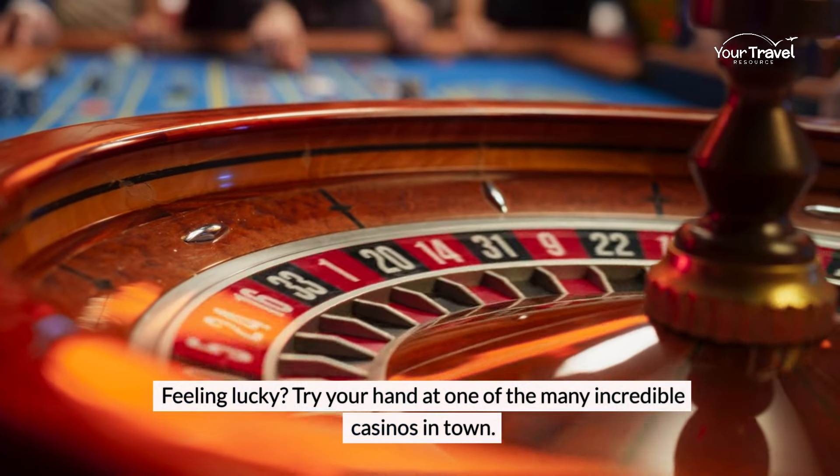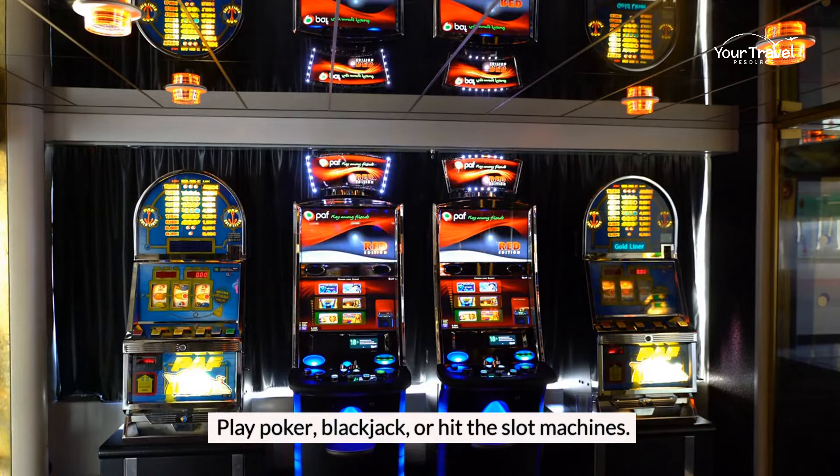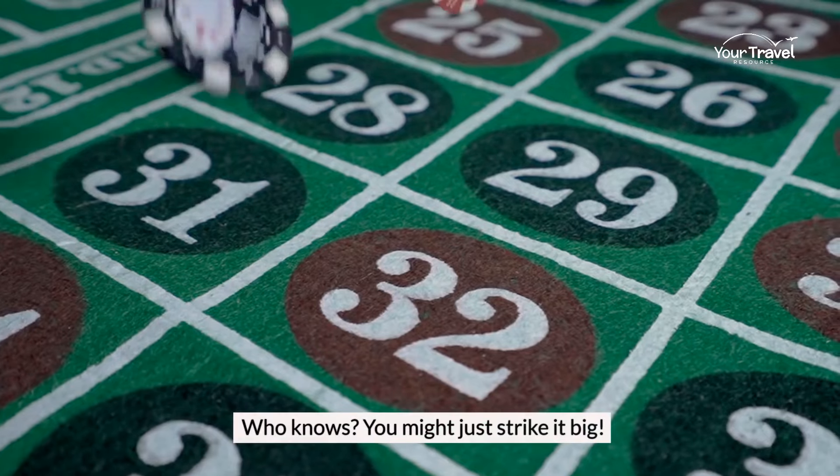Feeling lucky? Try your hand at one of the many incredible casinos in town. Play poker, blackjack, or hit the slot machines. Who knows? You might just strike it big.